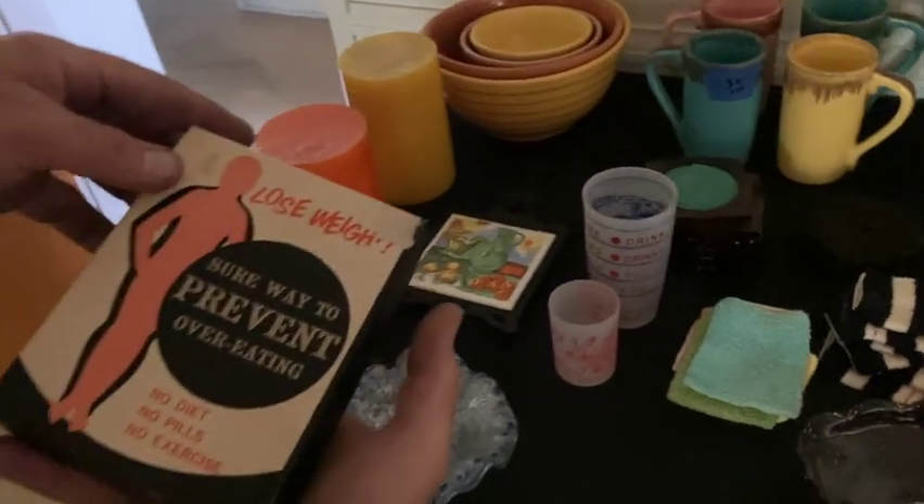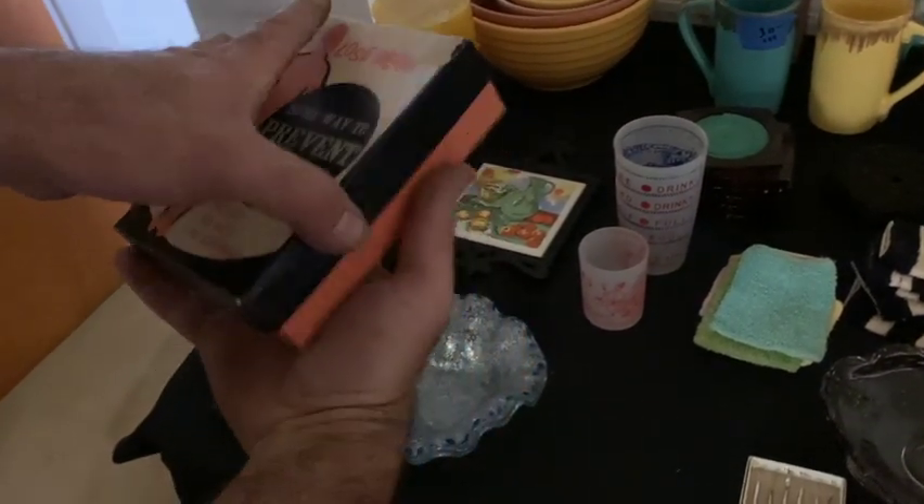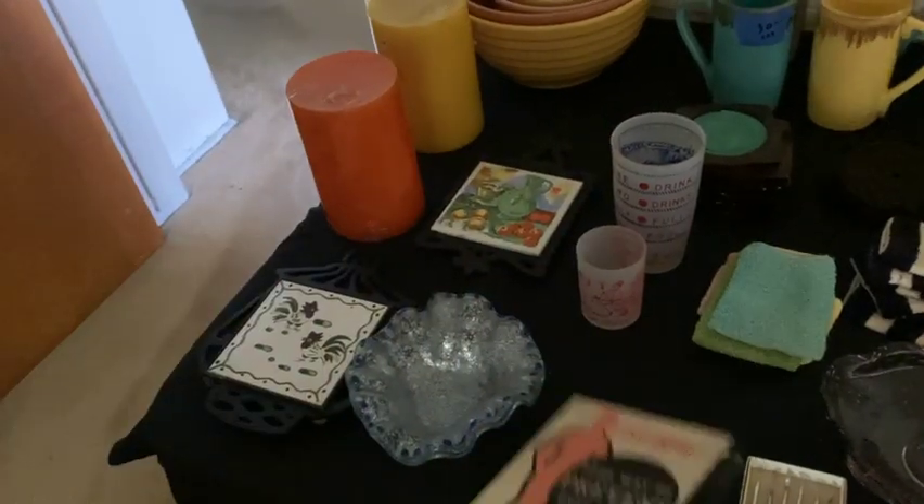And of course this one is one of my favorites: 'Lose weight — sure way to prevent overeating. No diet. No pills. No exercise.' Anyway, some fun tchotchkes.